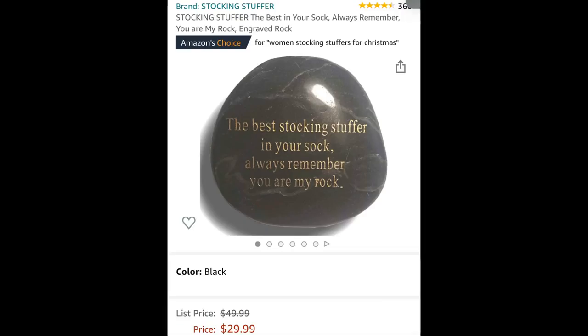This next gift I think is a very heartfelt gift. Because it says, 'The best stocking stuffer is in your sock — always remember, you are my rock.' That's a good gift for family, friends, or a little bit more than friends. I just think that's really heartfelt and sweet to whoever you're giving it to.